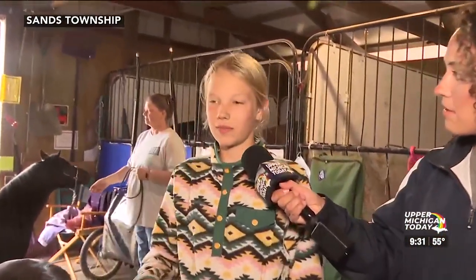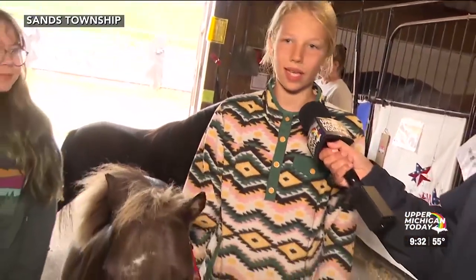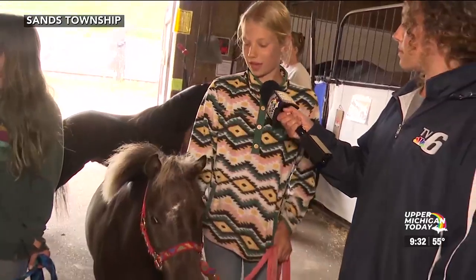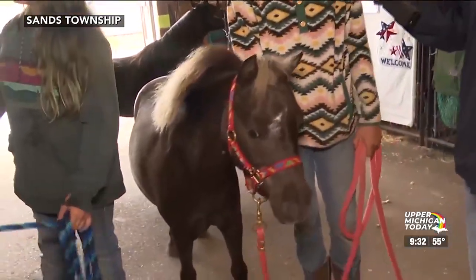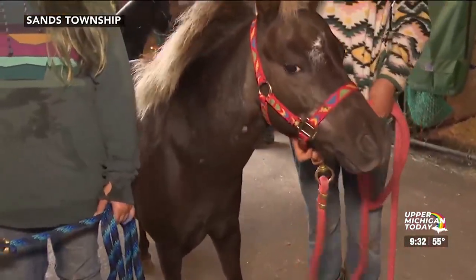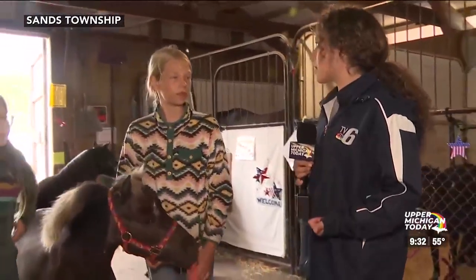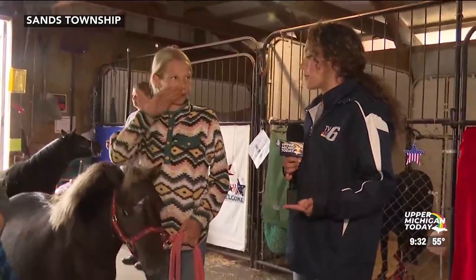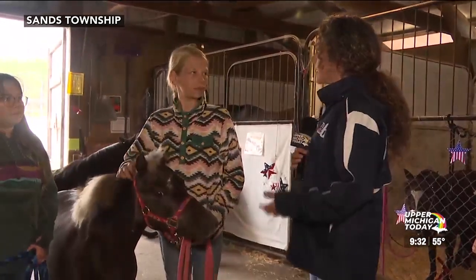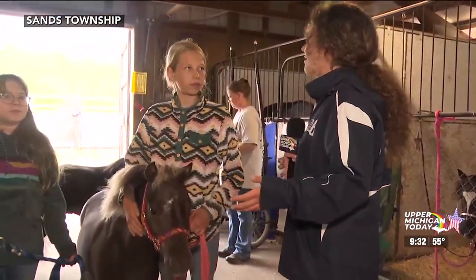It's just kind of a lot of repetition of the same stuff. For his laying down, we probably practice that a hundred times to get him to be able to do it. And we have to wake up early when we're here to clean their stalls. And I can imagine that sometimes in the summertime you might want to sleep in or go to the beach with friends, but you have the responsibility of taking care of this miniature horse.